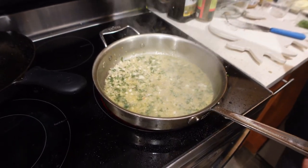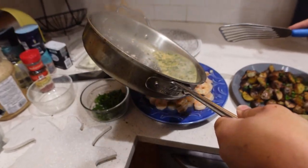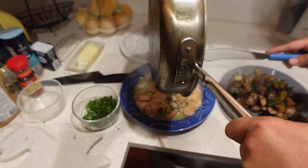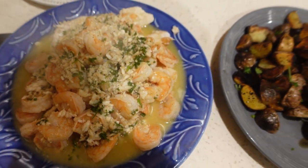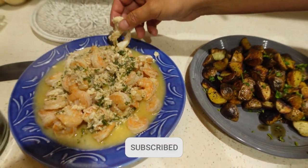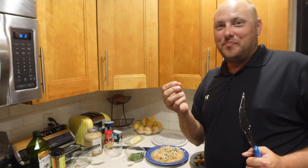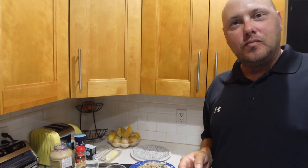Alright, the sauce has reduced down quite a bit — we're going to turn the heat off and scrape all those delicious bits out of the pan and pour it right over the top of our scampi, shrimp, and fish. There we go — a delicious plate of scampi and some yummy potatoes on the side. Guys, we're starving. I already tasted a piece of fish. Let me try a shrimp. Thank you guys so much for joining us — we'll see you on the next video!